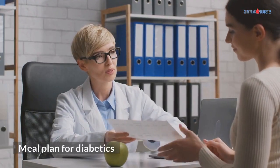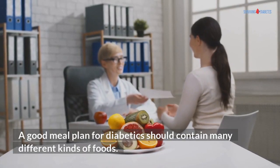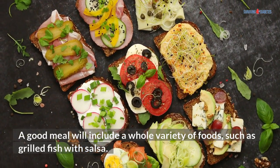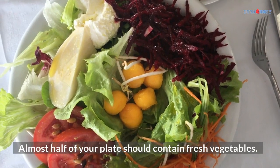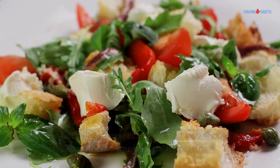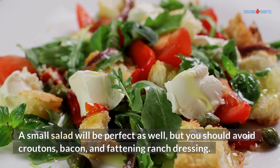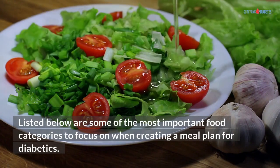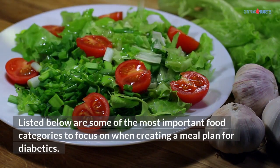A good meal plan for diabetics should contain many different kinds of foods. A good meal will include a whole variety of foods, such as grilled fish with salsa. Almost half of your plate should contain fresh vegetables. A small salad will be perfect as well, but you should avoid croutons, bacon, and fattening ranch dressing.